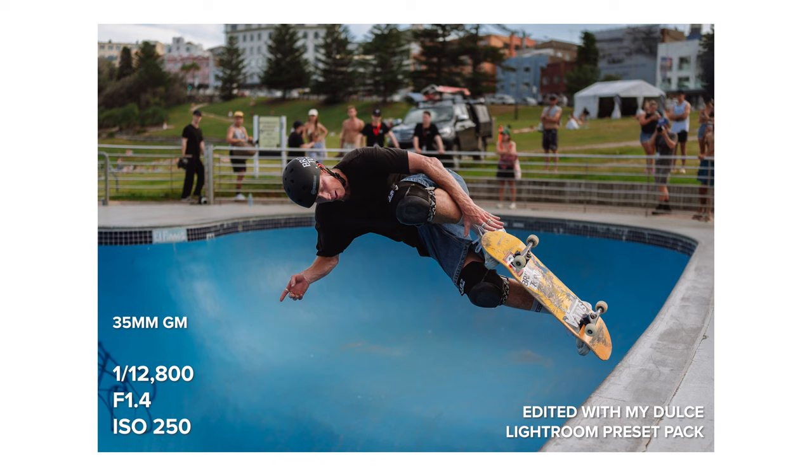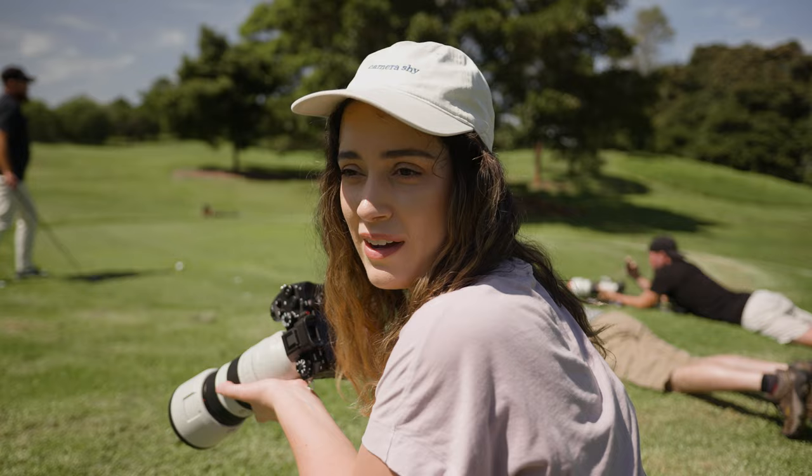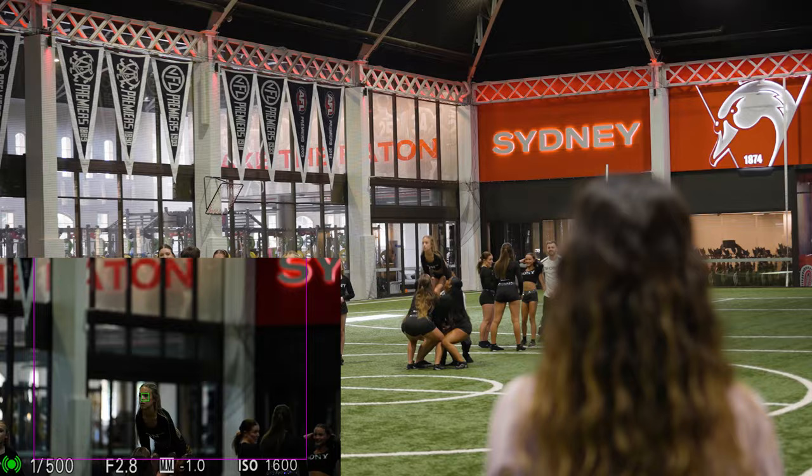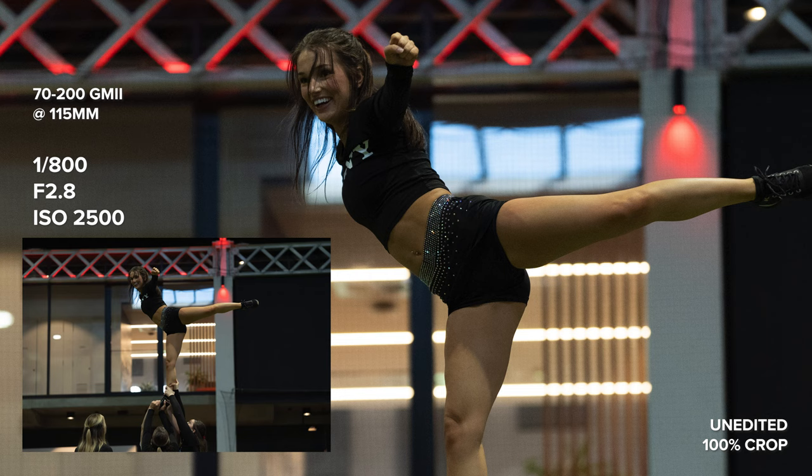It's like 38 degrees Celsius today, FYI. Even though Sony Australia put on this event and invited me, this video is not sponsored. They don't review my video before I post it, they don't tell me what to say, and I, as always, will be sharing all my opinions on the a93 in today's video — both good and bad.